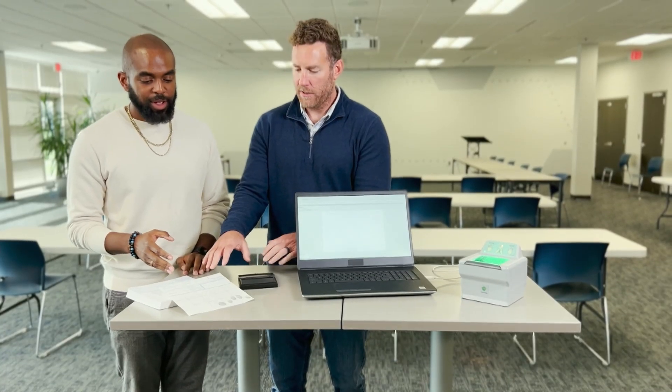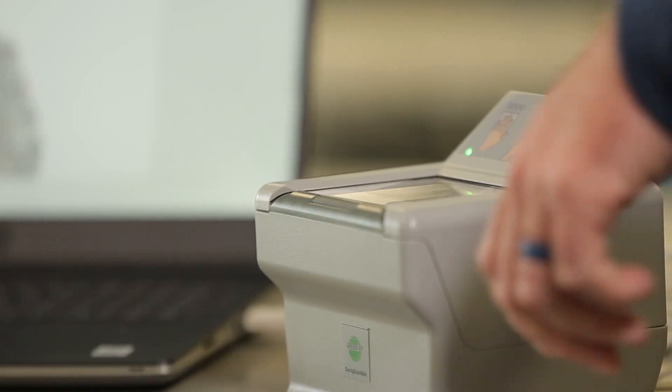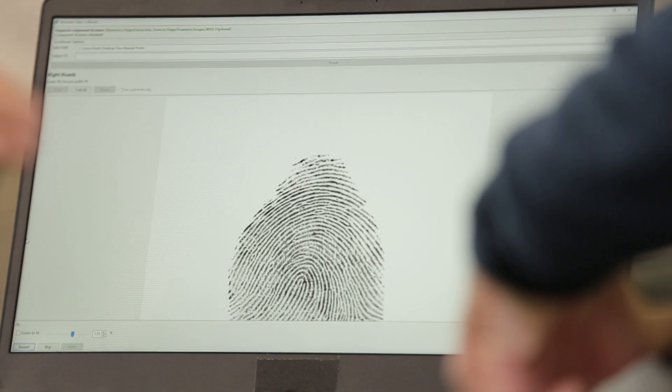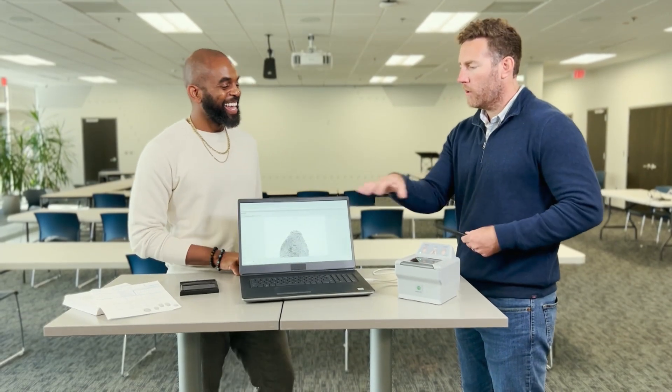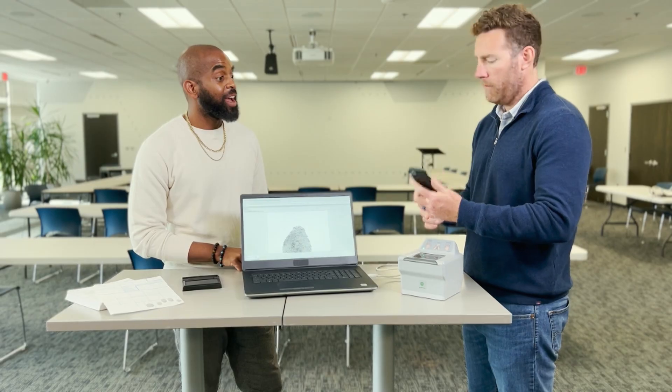This is kind of like the original iteration of the technology — you ink print, you capture it on a piece of paper for identification. That evolved into this digital form factor that's still in use today. You can see the fingerprint pop up here on the screen. We've taken all this technology and capability and democratized it via this.